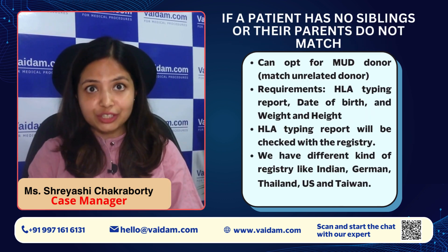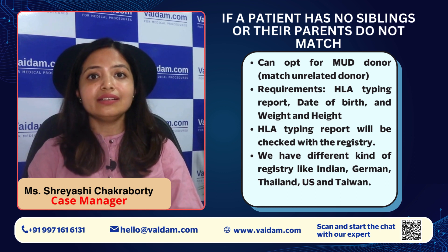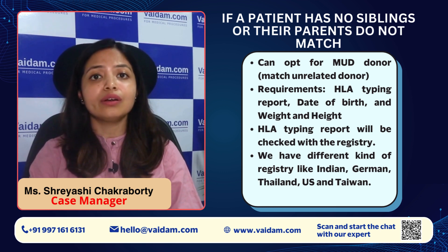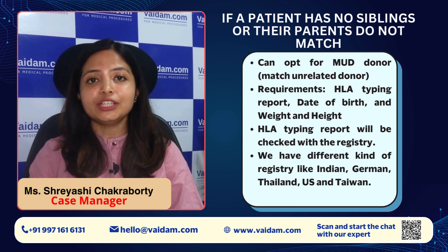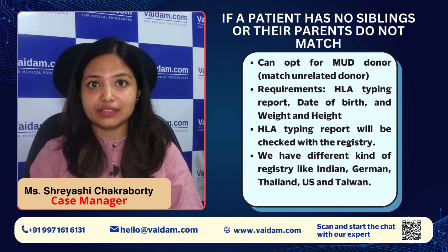One of the most common questions I have seen is: what if the patient does not have any siblings, or their parents don't match with them — how will it be processed? Don't worry about that. If a patient does not have any donor, we can go for a MUD donor. MUD donor means matched unrelated donor.